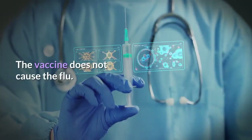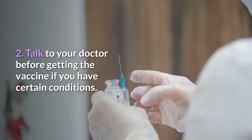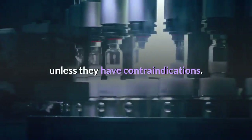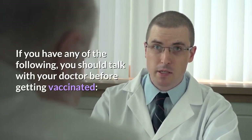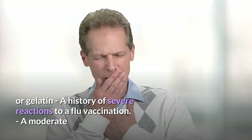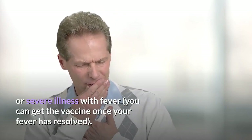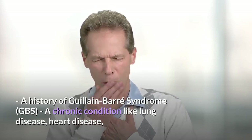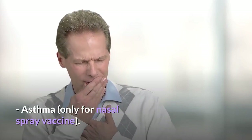Step 2: Talk to your doctor before getting the vaccine if you have certain conditions. In general, all people over the age of six months should get a flu vaccine unless they have contraindications. Talk with your doctor before getting vaccinated if you have: a severe allergy to chicken eggs or gelatin; a history of severe reactions to a flu vaccination; a moderate or severe illness with fever (you can get the vaccine once your fever has resolved); a history of Guillain-Barré syndrome (GBS); a chronic condition like lung disease, heart disease, or kidney or liver disorders (only for nasal spray vaccine); or asthma (only for nasal spray vaccine).